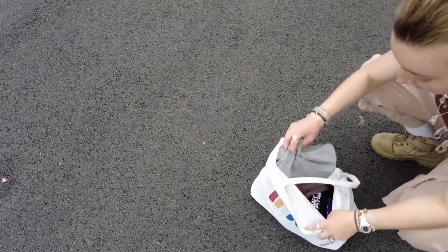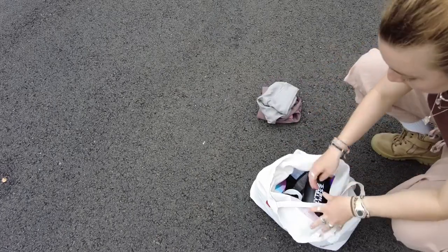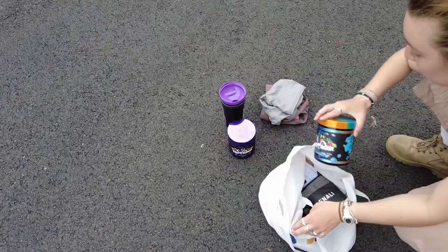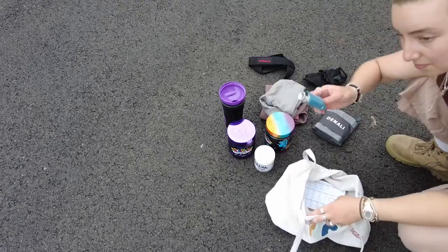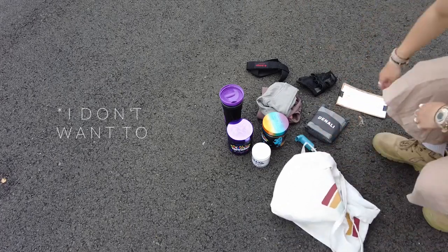Next up is my gym bag, which makes it super easy to just grab and go into the gym. I keep a change of clothes so I can walk in with my pyjamas and get changed in there. I've also got my shaker for pre-workout, two flavors of pre-workout, a gym towel, gloves, lifting straps, L-carnitine, a puffer, and my program — written down because I don't have a phone I can use in the gym.